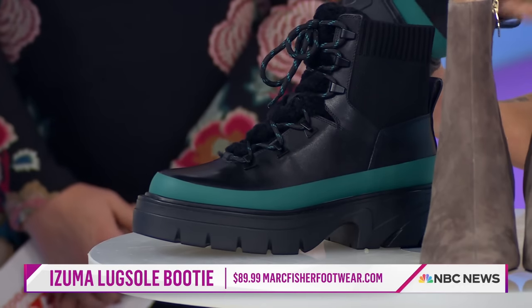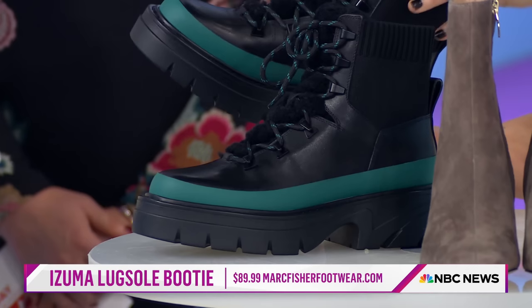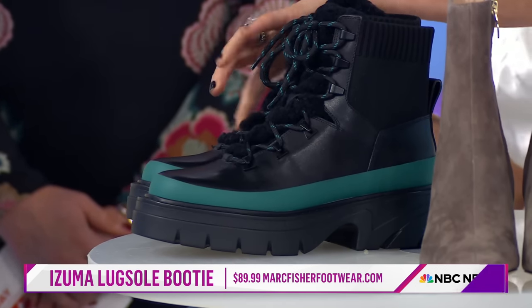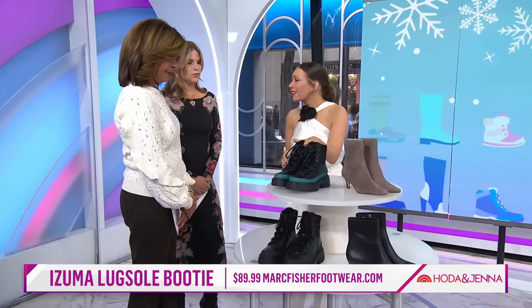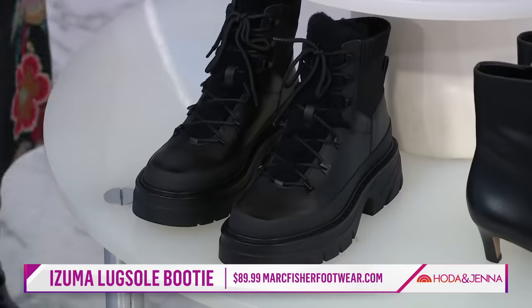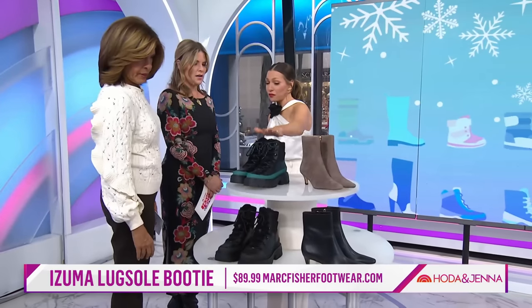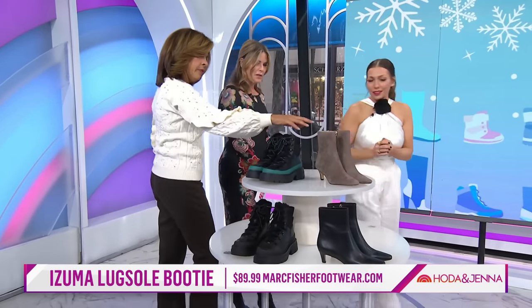Waterproof? Most of them are waterproof or water-resistant. They have that lug sole with that toothy rubber bottom — really grippy. They have the grommet detail. I've seen these styles with everything from jeans to leggings to even maxi dresses, so there are really fun ways to wear them. These are under $100 from Marc Fisher.